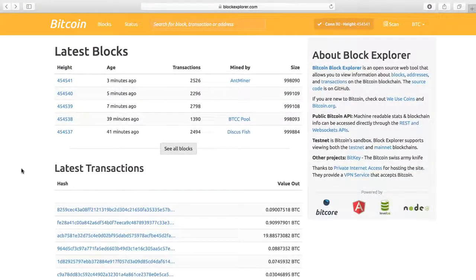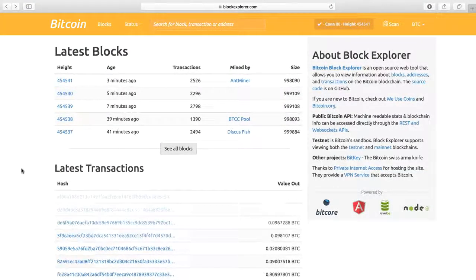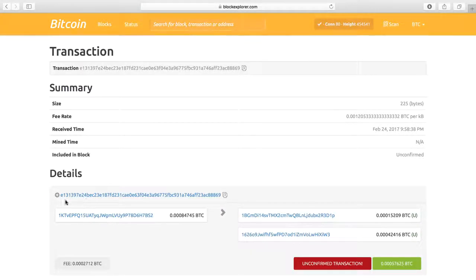All Bitcoin transactions are stored publicly and permanently on the blockchain. On the blockchain you can actually view all transactions as well as the amount and addresses. On top of that, you can see how many Bitcoins an address actually holds, but the identity is hidden.